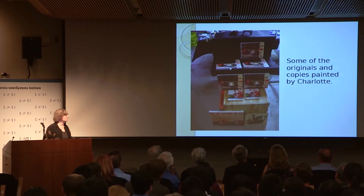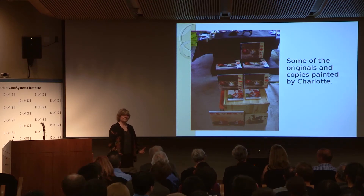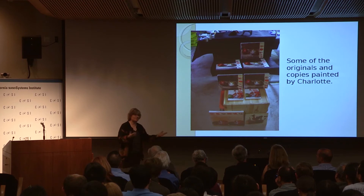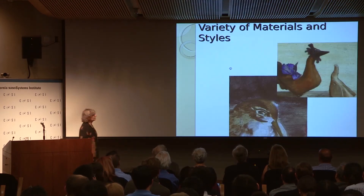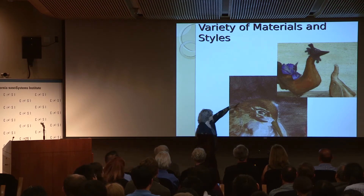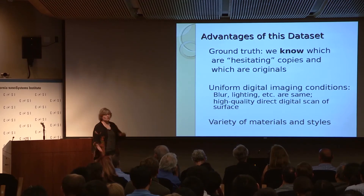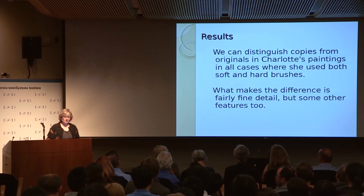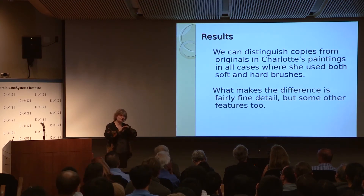The reason we did this was that we had a dataset where everything was painted in the same light conditions by the same artist. This was going to be a proof of concept: if we could do it in that dataset, there was something to be found. If we couldn't, then maybe we were just seeing different hands by different people rather than the act of copying. We found we could distinguish copies from originals in these paintings when she used both hard and soft brushes. When she used only soft brushes on a very smooth background, we were not so sure.